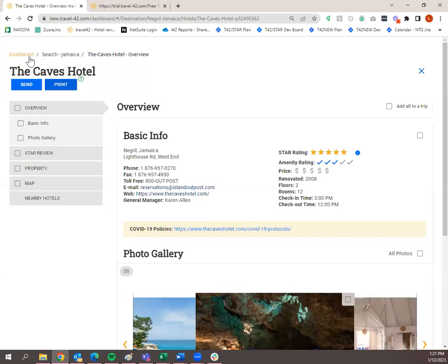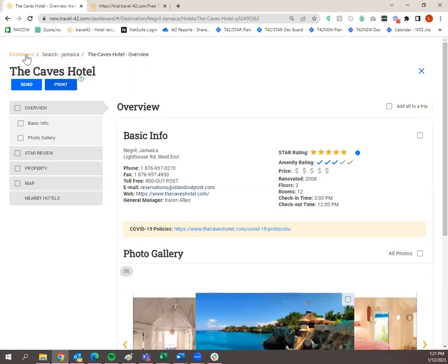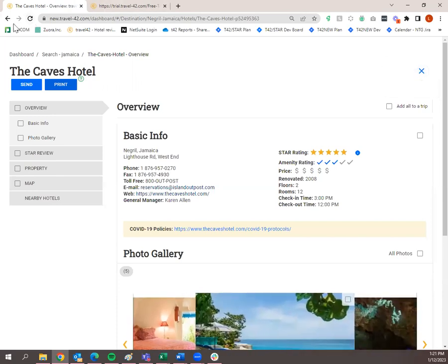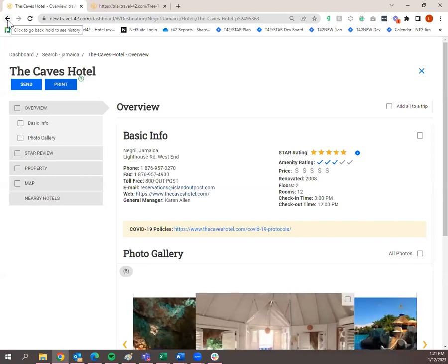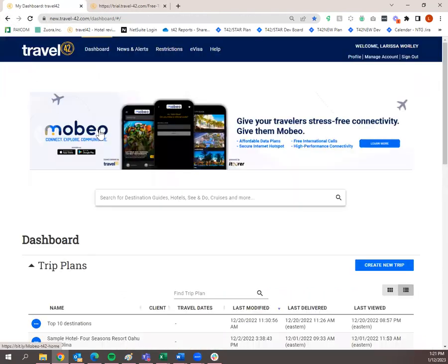A couple of ways to get back to the dashboard. You'll see breadcrumbs up here — they take you back to where you previously were. You can also click the X to get back, or use your browser's Back button. There are numerous ways to go back to a screen you were previously on — whether with breadcrumbs, the X in the corner, or your browser's Back button.